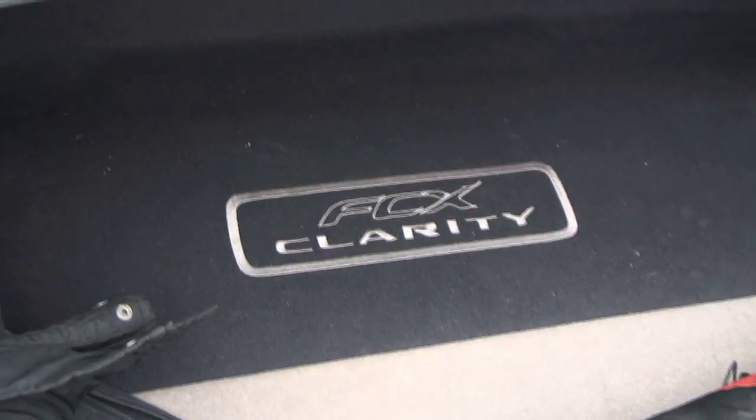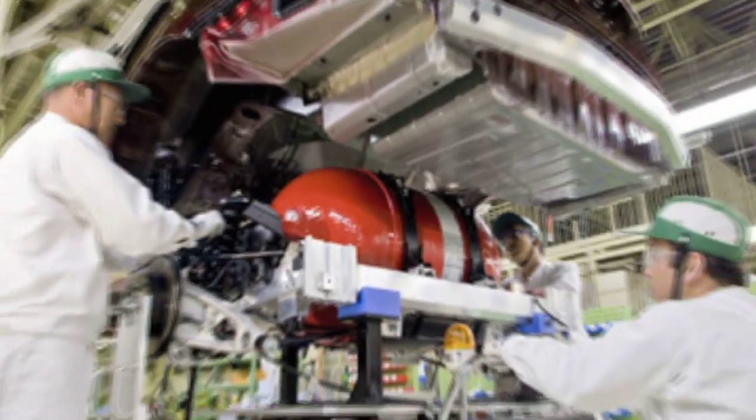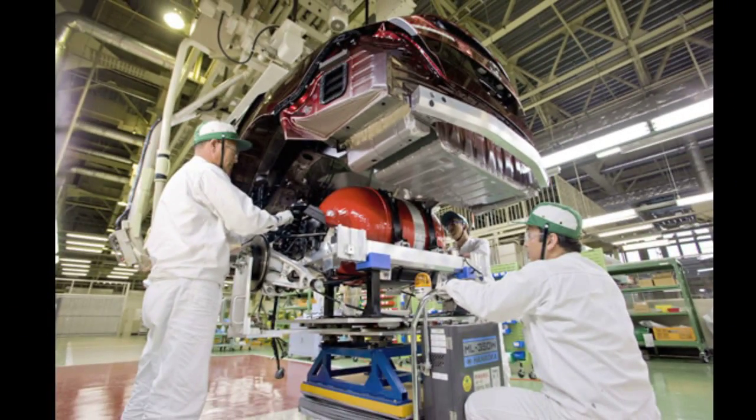As an automaker, we're going to make sure the system is designed and engineered to take the hit in an accident. The car is fully crash tested and EPA certified. The same makers of these hydrogen tanks have been making them for compressed natural gas vehicles for over 20 years.